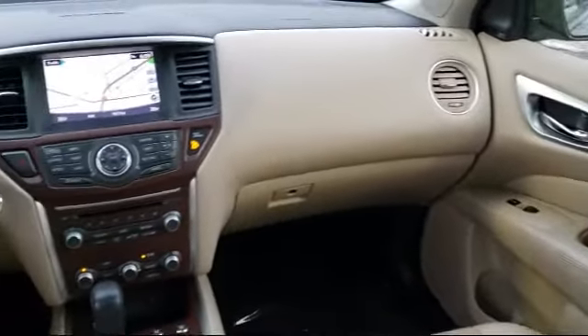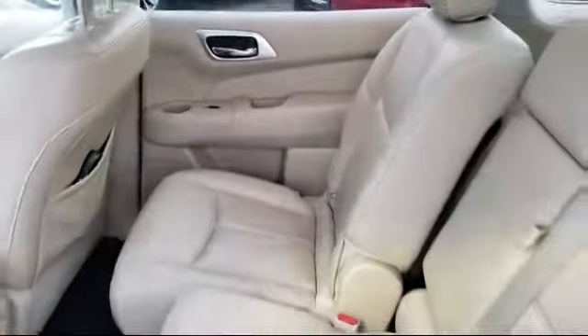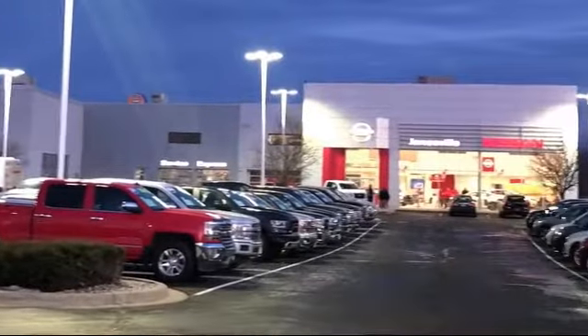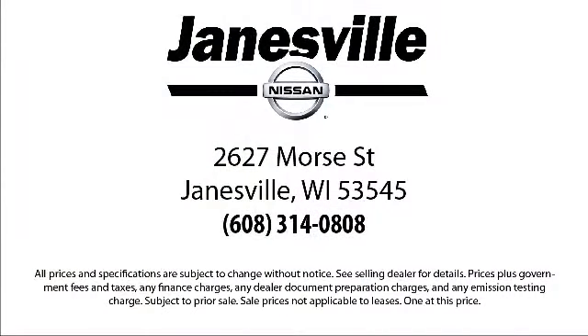Here at Janesville Nissan, customer service is our top priority. Our friendly and experienced staff will make the transition into your next vehicle as smooth as can be. We care about our customers and we want to make sure that you drive away in a vehicle that is just right for you. So come visit us here at Janesville Nissan — we'll be glad you did. We're located at 2627 Moore Street in Janesville.